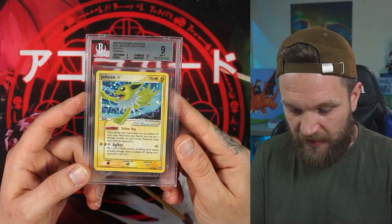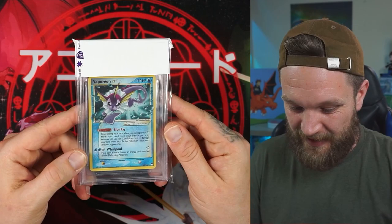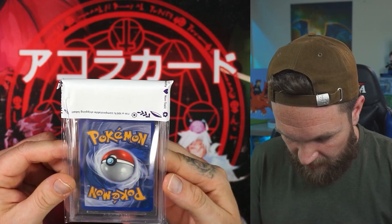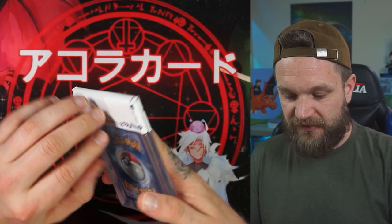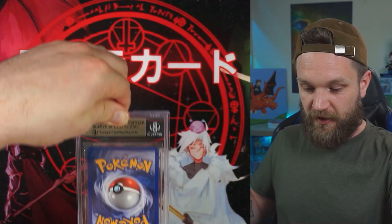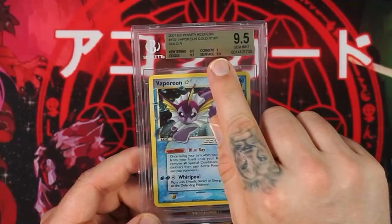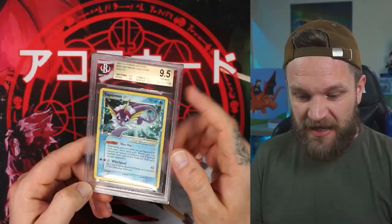Vaporeon time, and then two more after that — the two Pop Series gold stars, the Espeon and Umbreon are coming up next. The Vaporeon gold star is looking pretty good. I can't see any indents or anything to really knock it down, so I'm calling silver at least. We got higher than that — we got a gold label! It's a 9.5 — yes! Nearly 9.5s across the board as well. Gem mint — Beckett grades 9.5 as gem mint, whereas gem mint is 10 at PSA. These are really high grades.